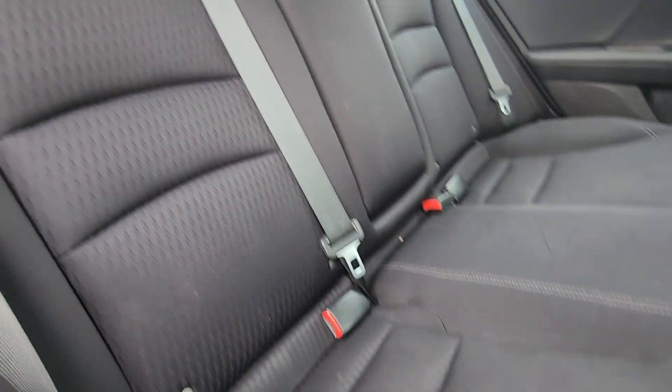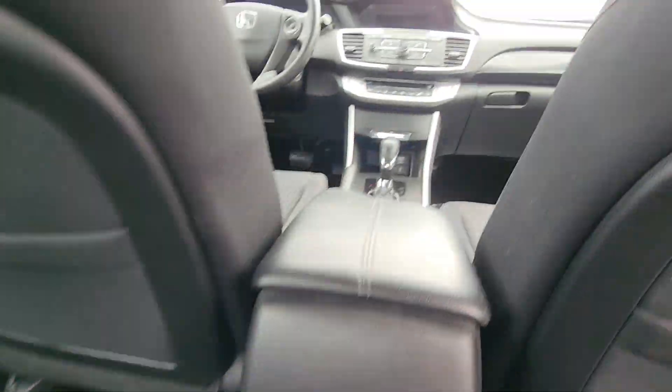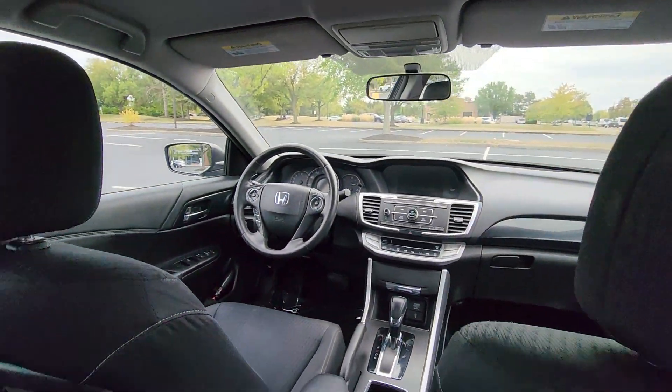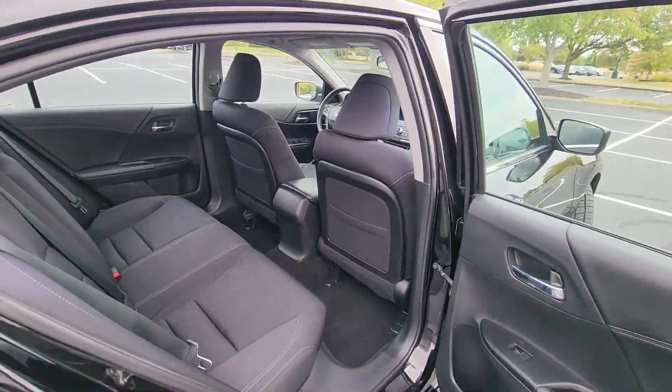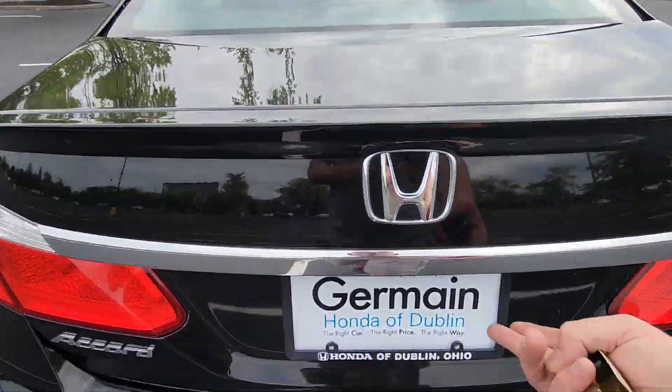Auto climate control, keyless entry, front bucket seats, steering wheel audio controls, engine immobilizer, automatic headlights, auxiliary input, aluminum wheels, leather wrapped steering wheel.